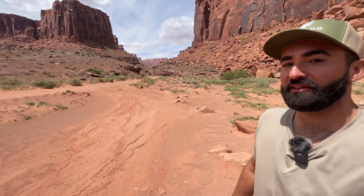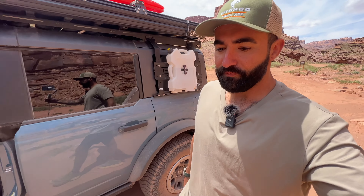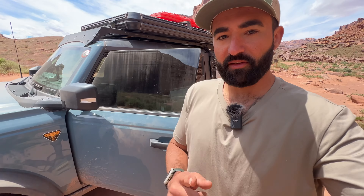I just finished doing the Schaefer Trail and Lost Canyon Trail, and it was beautiful. I mean, these formations are just crazy — they're gorgeous. Now I'm going to get aired up and get to use my onboard air compressor, basically for the first time off-roading now.